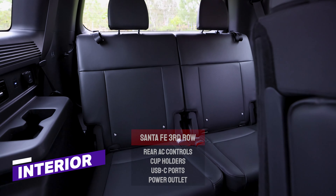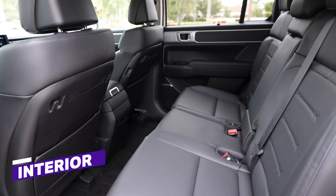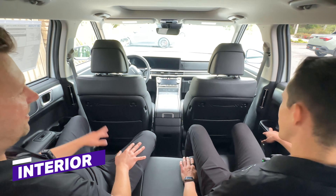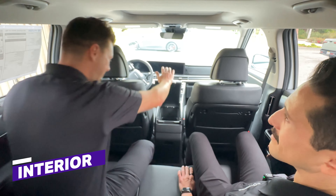You want to show me the inside? Let's do it. How's that third row? A little tight, but it's not bad. You've got rear AC controls? Yes, sir. Plus a USB-C and a power outlet. Does this recline? It does. How's the second row? Pretty good, nice and spacious. And check this out — this reclines a whole bunch. I love these cup holders on the door. And check this out — you can open the center console from the back seat. Can your Mazda do that? No. That's what I thought.